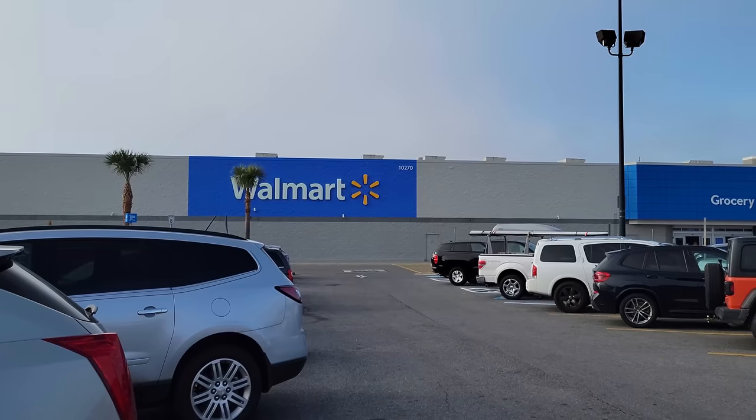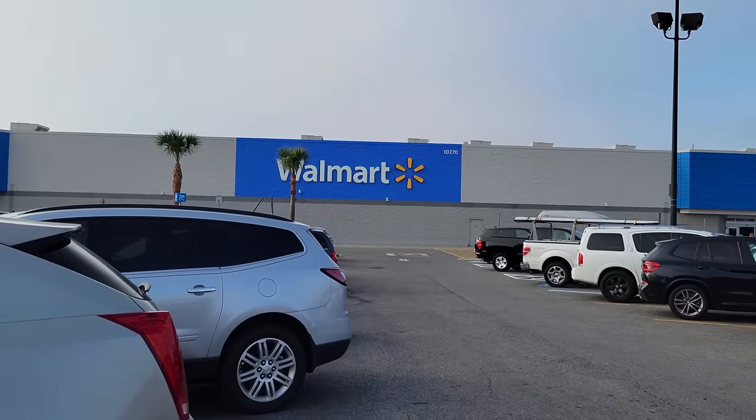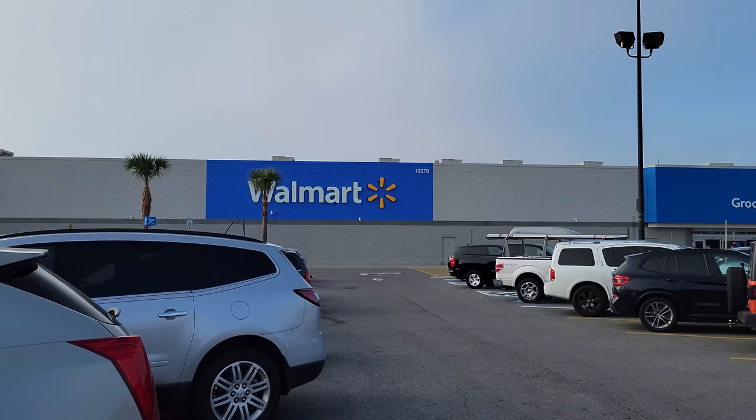Alright guys, it's been quite a while. I haven't filmed anything because I've been sick, but I just went into this Walmart right here and there was a whole bunch of awesome collectible horror toys. So let's look at them.